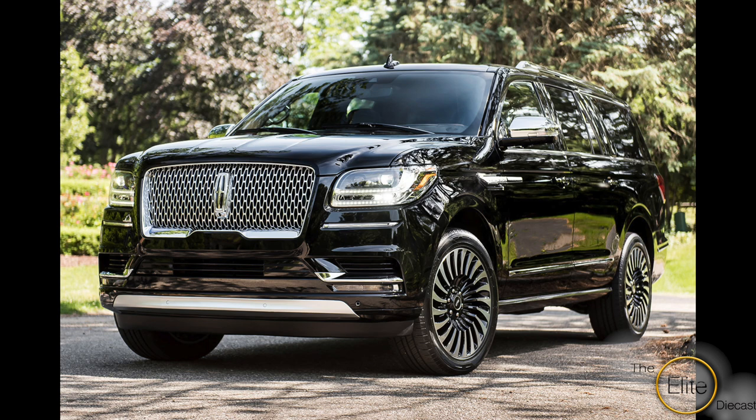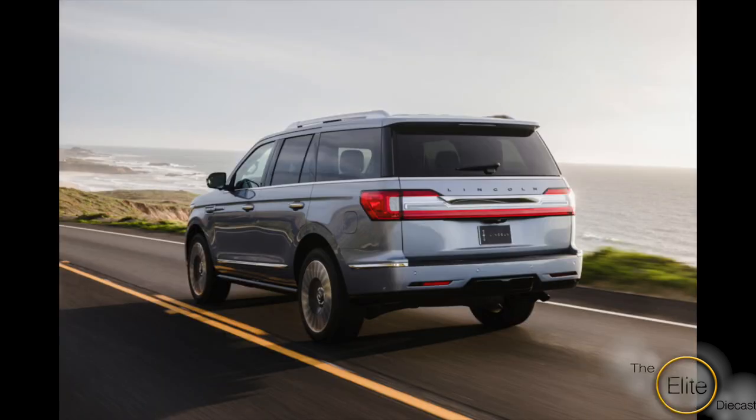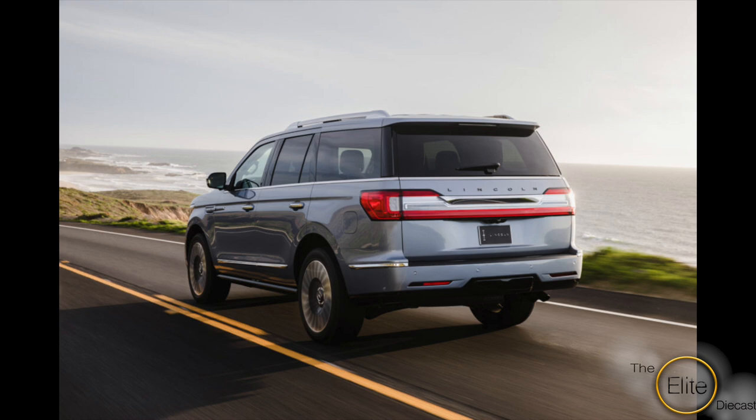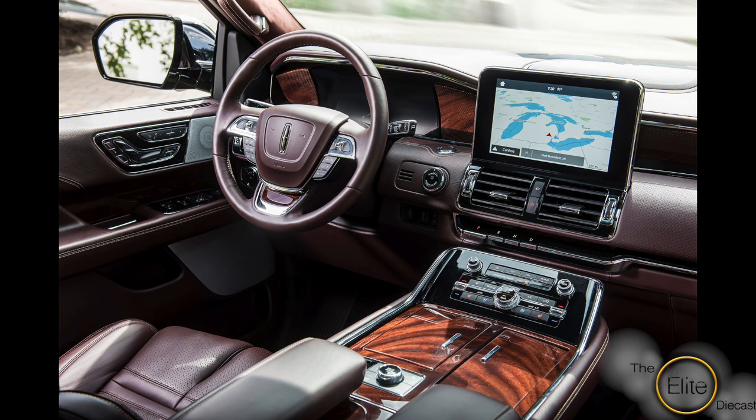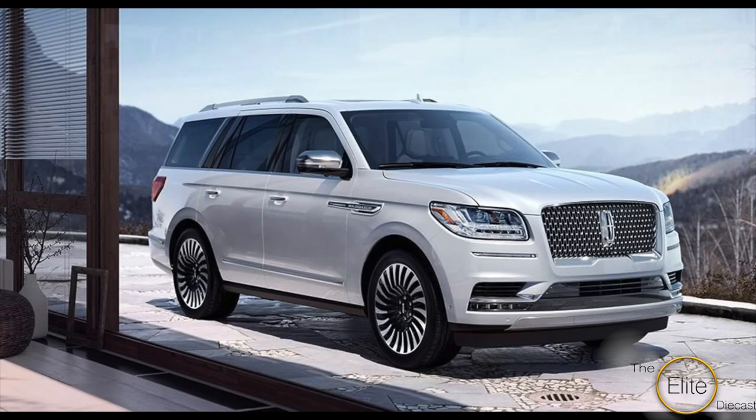Auto Art manufactured the first generation for the 1998 model year. Ever since then, every Navigator in my opinion has been basically a dramatic refresh. The only company that made any other generation was Welly, which was for the second generation, the 2005 model year. Fast forward to 2018, Lincoln has completely redesigned the Navigator to make it more in line to compete with luxury models from Mercedes, Cadillac, Lexus, and others. American style at its best is what I see in the Navigator.